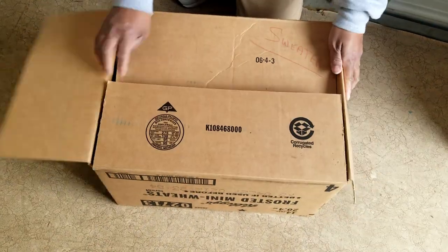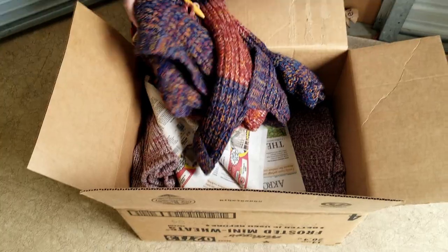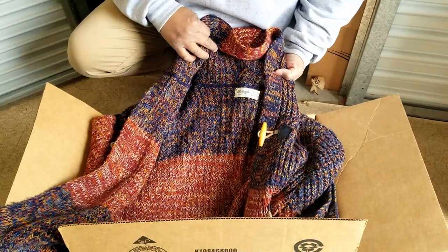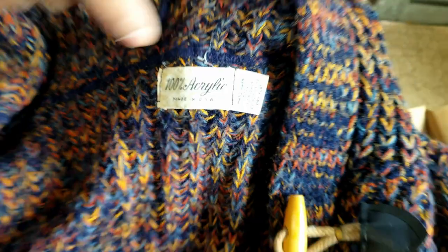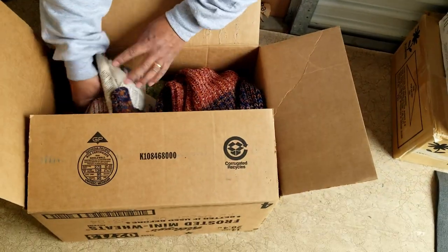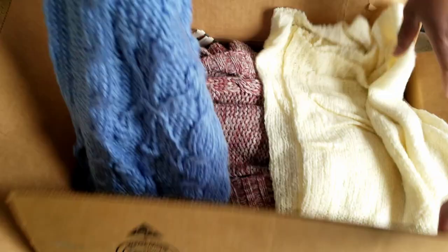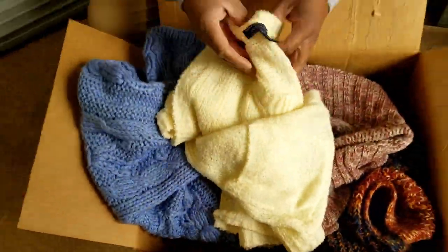We got sweaters. Look at that — oh, that's really pretty. It's a cardigan, 100% acrylic. I was looking to see if it was wool. Just sweaters. Sweaters. Knitted blankets.